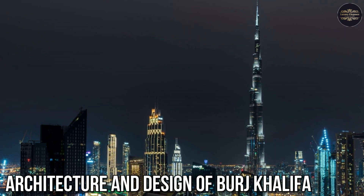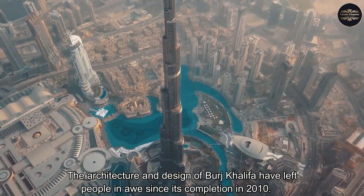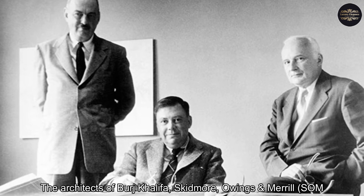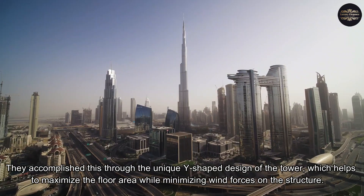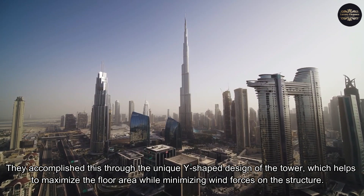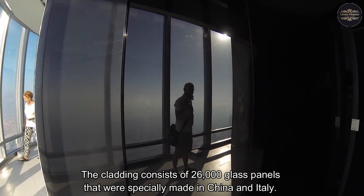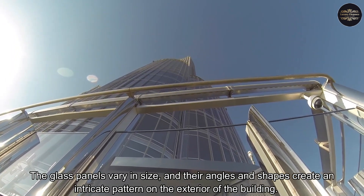The architecture and design of Burj Khalifa have left people in awe since its completion in 2010. The architects, Skidmore, Owings & Merrill (S.O.M.), aimed to create a tower that was not only visually stunning but also served a functional purpose. They accomplished this through the unique Y-shaped design of the tower, which helps to maximize the floor area while minimizing wind forces on the structure. One of the most distinctive features is the cladding system, consisting of 26,000 glass panels specially made in China and Italy, whose angles and shapes create an intricate pattern on the exterior of the building.